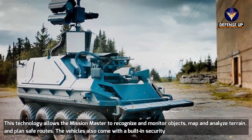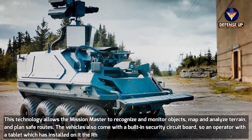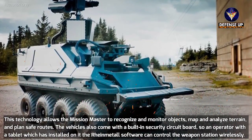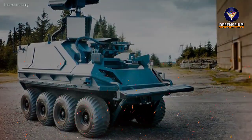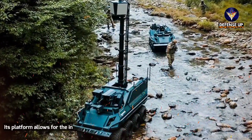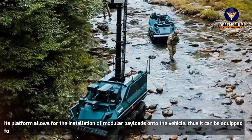The vehicles also come with a built-in security circuit board, so an operator with a tablet which has installed on it the RehanMetal software can control the weapon station wirelessly. Its platform allows for the installation of modular payloads onto the vehicle, thus it can be equipped for a wide array of operations.